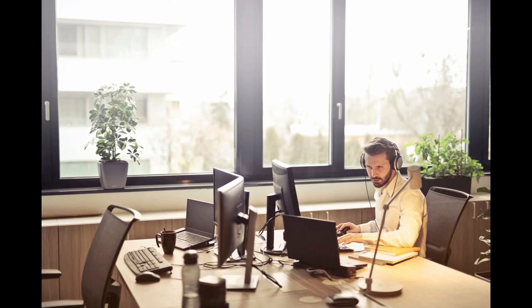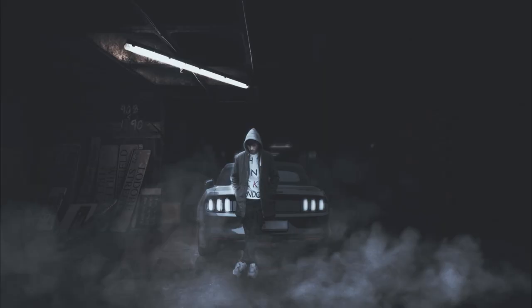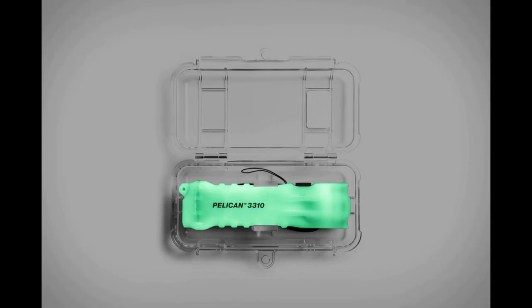This product would be great to have in an office building, your home, your vehicle — any place you wouldn't want to be stranded without a flashlight. Not only is it really practical and useful for emergency situations but it also looks really cool.